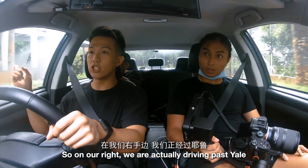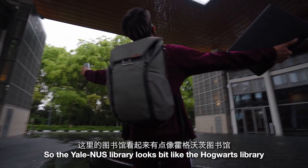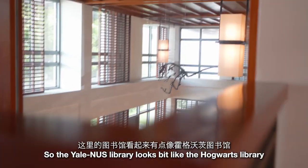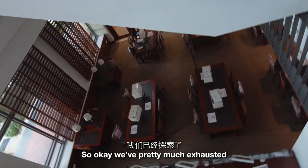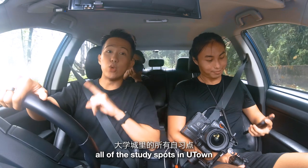On our right we're driving past Yale-NUS College. The Yale-NUS library looks a bit like the Hogwarts library — it looks very magical and it's a very nice place to study. We've pretty much exhausted all of the study spots in U-Town, so right now we're gonna explore more of the libraries in NUS.